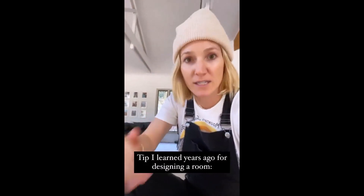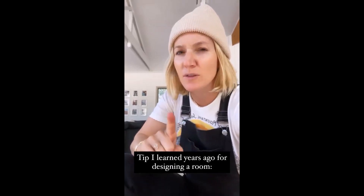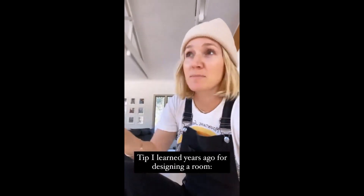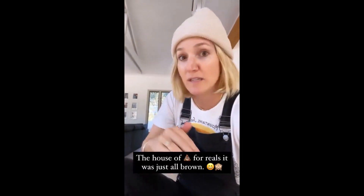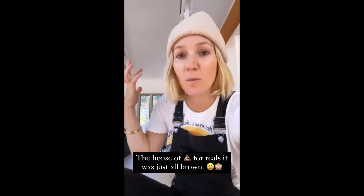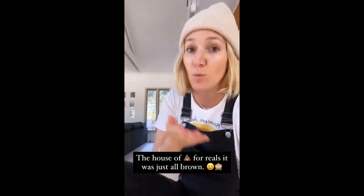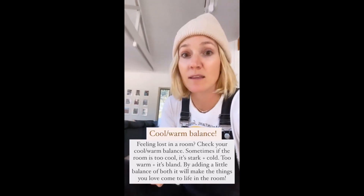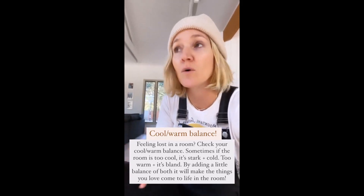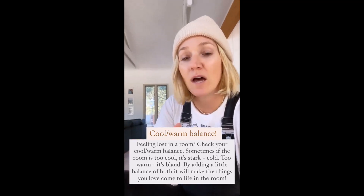I want to share something I learned years ago at our first house — that was around 2006 to 2008 when brown was really popular. We had this big house and painted it all tan and brown, and it looked like a big poo. I always wondered why it wasn't cozy. There is something about balancing cool tones and warm tones together to bring the things you love to life. If it's too cool, it's stark and cold; if it's too warm, it's blah. You need that balance of cool items and tones in your space.